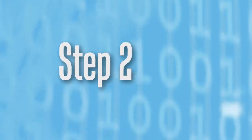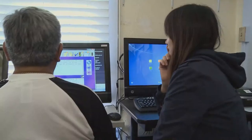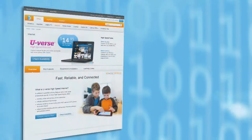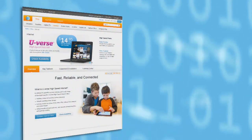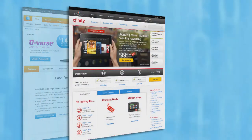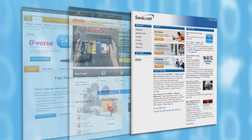Step 2: Figure out what options you have. There are many ways to get broadband service, so you'll need to figure out which one is more accessible to you. Some of the options available these days include, within San Francisco: AT&T, which is DSL; Comcast, which is cable; and sonic.net, which is a local provider and also DSL.